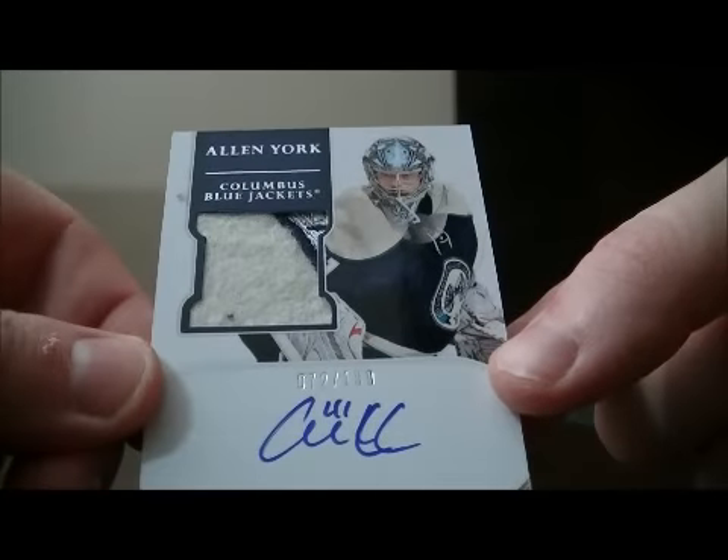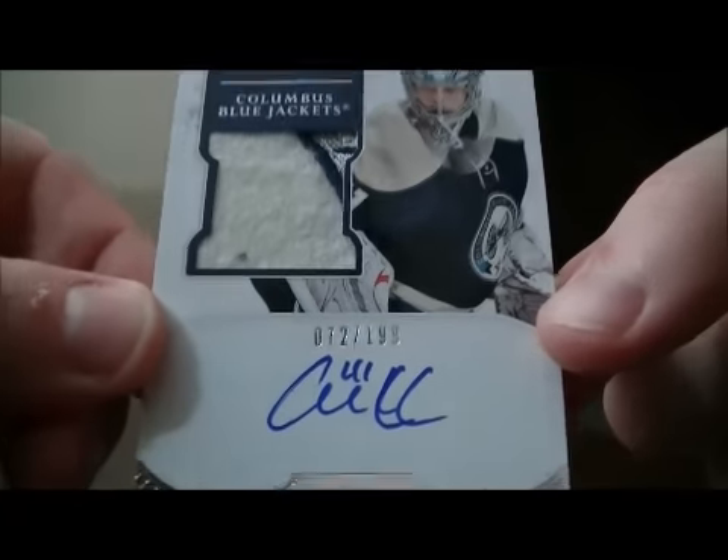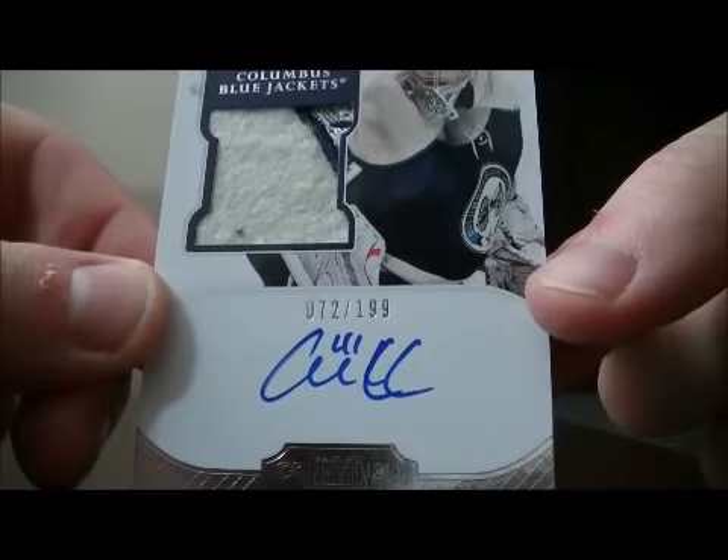And we have a Patch Auto Rookie card for the Columbus Blue Jackets of Alan Dork, 72 out of 199.